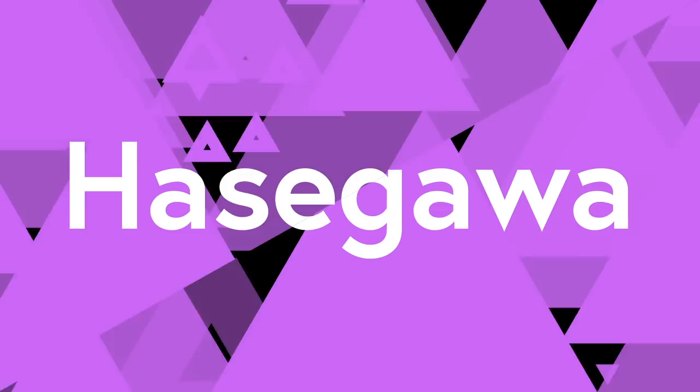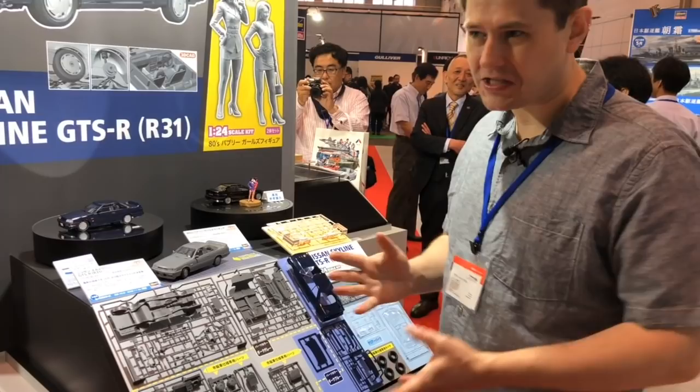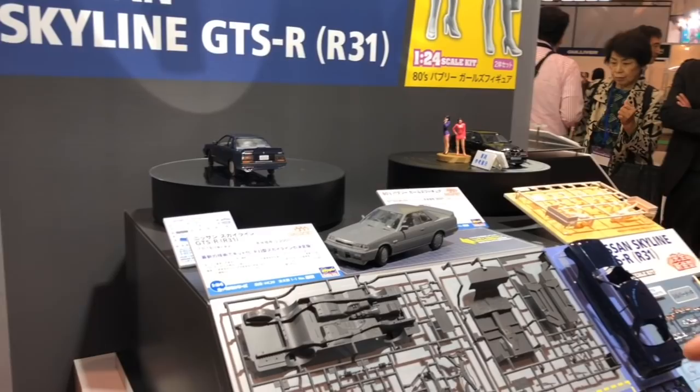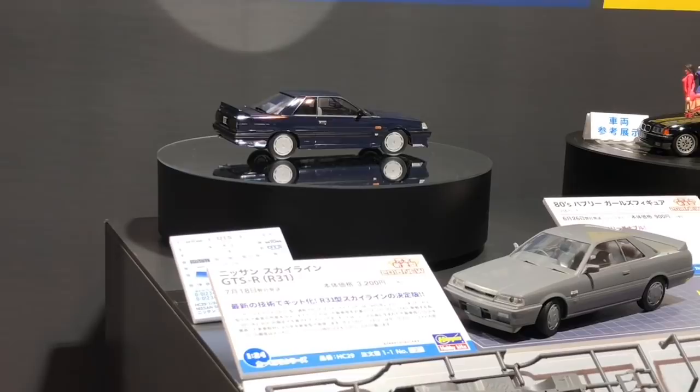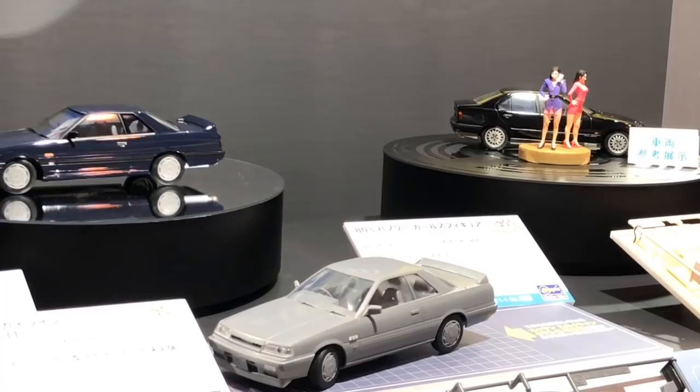At the Hasegawa booth, I was actually kind of excited to see this go up for pre-order. This is a completely new tool, a GTS-R Skyline — this is the R31. So this is the model before the very famous R32 GT-R Skyline; this is the 1980s version. It still had an inline-six turbo engine, if my memory is correct, but it didn't have that fancy all-wheel drive system, and it just wasn't a complete GT-R.